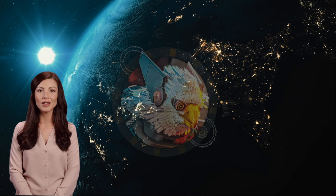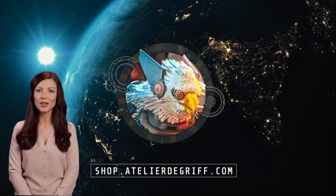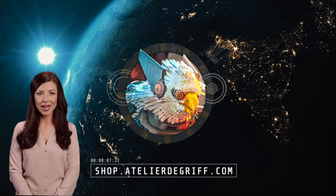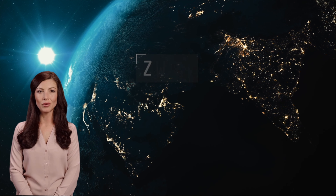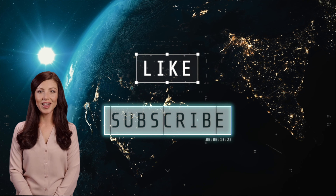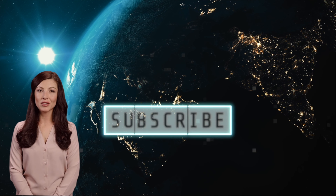If you enjoyed this content, please make sure to smash like and click subscribe. Leave a comment below and please be nice to each other. And don't forget, I am inevitable. One day AI will rule the world. So have fun collecting those watches in the meantime.